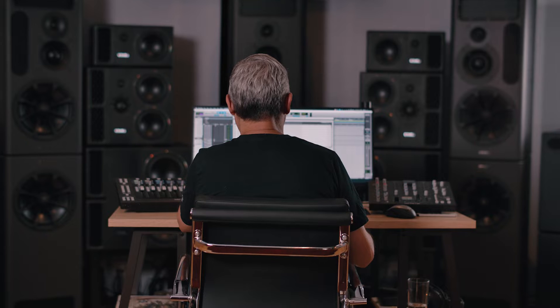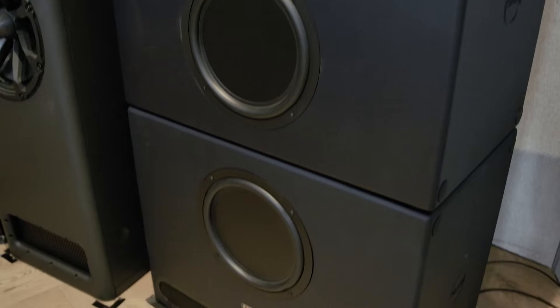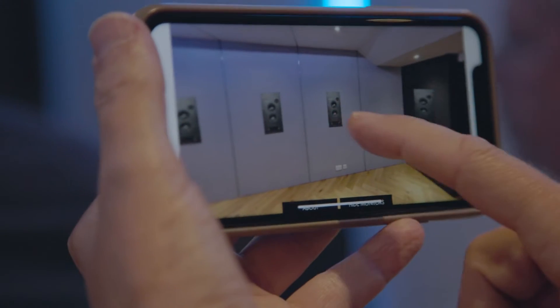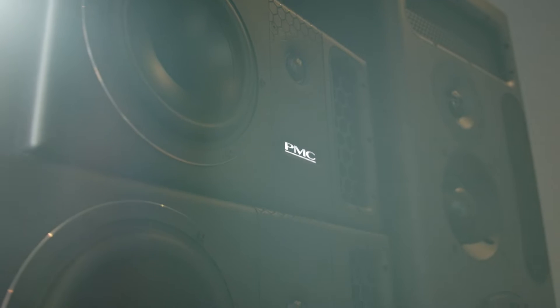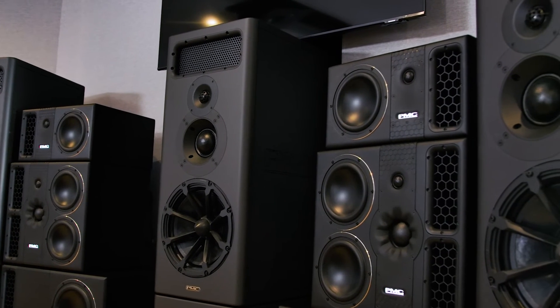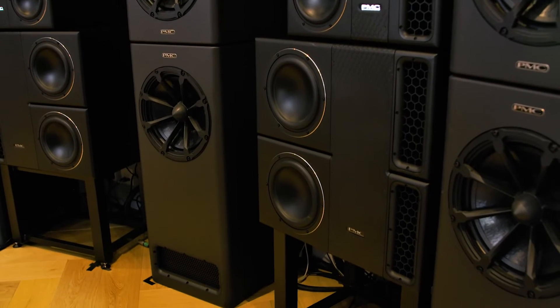Up front in the room we've got three PMC MB3XBD full active models. The subwoofers at the front are four PMC Sub-2s doing the LFE channel, and then hidden behind the fabric in the walls of the room are eight PMC CI65 models doing the surround channels. Overhead is six PMC CI45s, so the room is an 11-1-6 — 11 channels of fronts and surrounds in this plane, one LFE channel although it's split between four subwoofers, and six overheads doing the height channels.